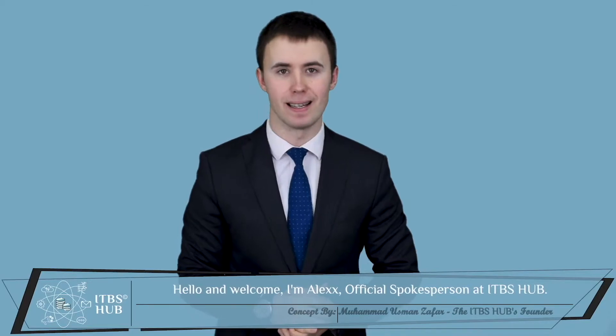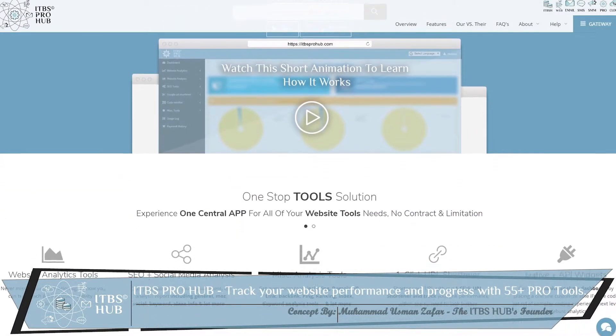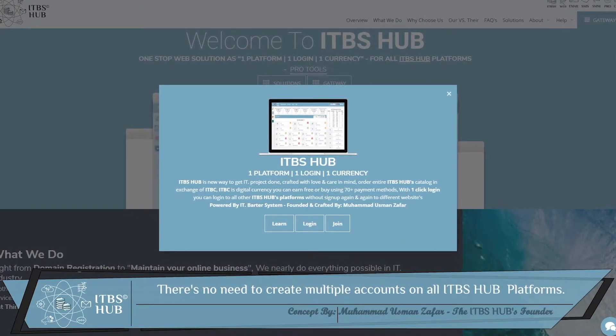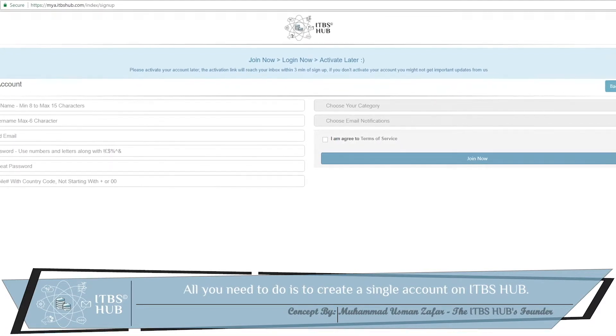Hello and welcome. I'm Alex, official spokesperson at ITBS Hub. Track your website performance and progress with 55 plus pro tools. There's no need to create multiple accounts on all ITBS Hub platforms. All you need to do is to create a single account on ITBS Hub.